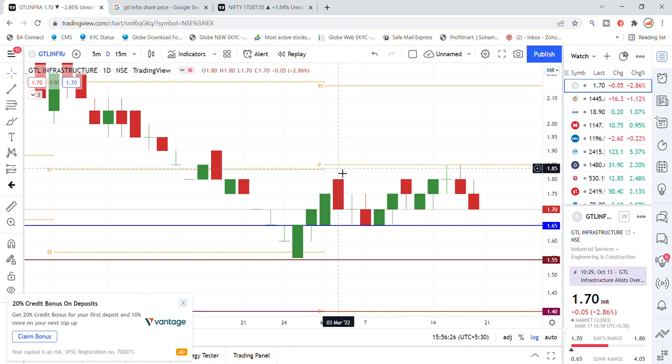The resistance we are looking for has been held for many days. The support can be found at 1.65. You can see the chances of getting back into GTL Infrastructure stock, and looking at the monthly view, it is working on strong resistance — that's the latest update for the infrastructure stock.